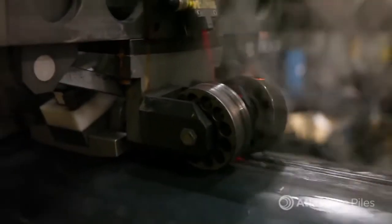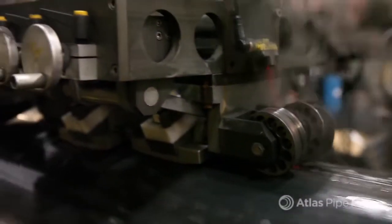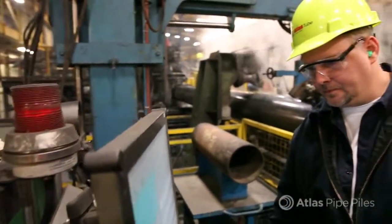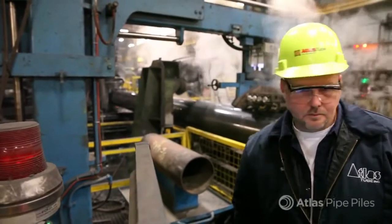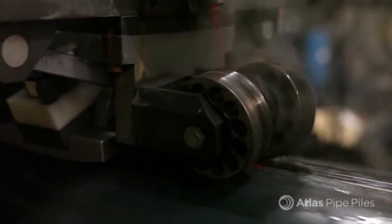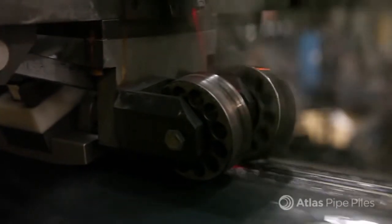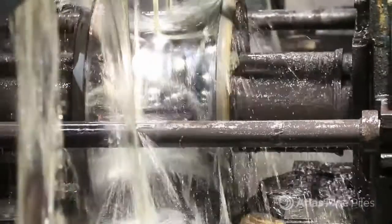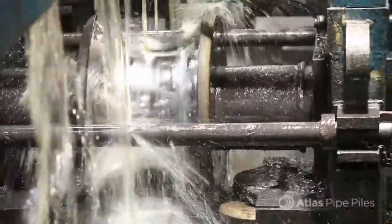After the ERW welded seam is complete, the pile moves on to ultrasonic testing. This test checks the integrity of the electric resistance weld and detects the presence of any internal flaws. Any defections are automatically cut out and are part of the Atlas 100% quality guarantee.